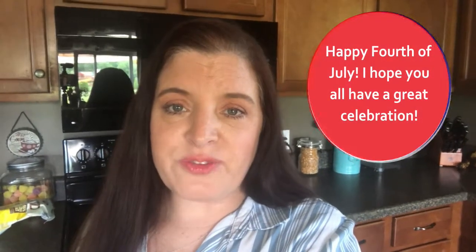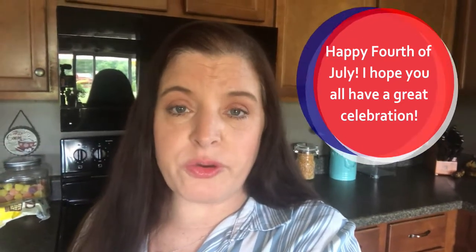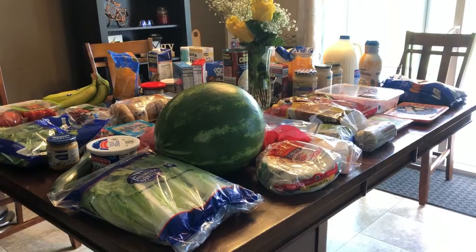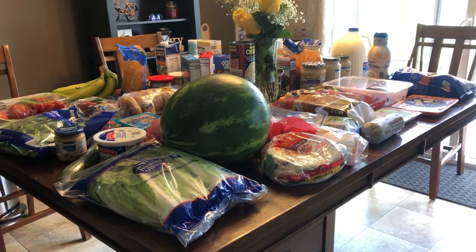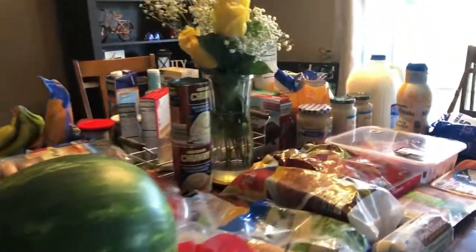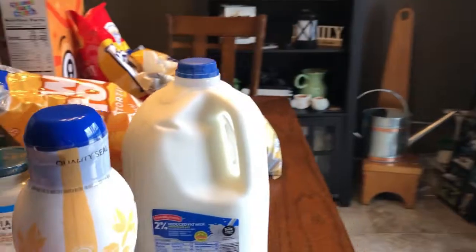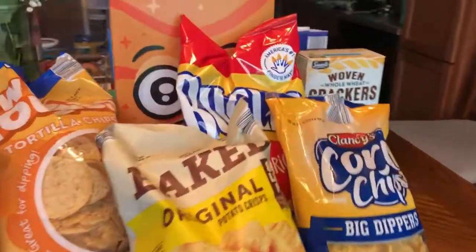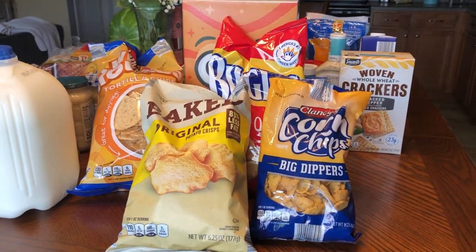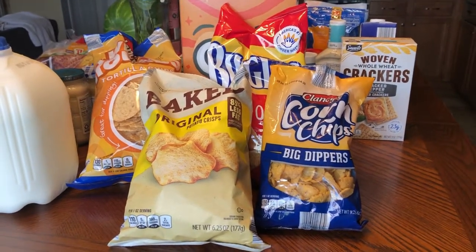Hi guys, it's Jess! Welcome back to my channel. In today's video I'll be sharing an Aldi haul. I tried to do a little bit of filming in the store but it was just so crazy busy — welcome to 4th of July in northern Michigan. Our population explodes from July 4th until September, going from about 35,000 to about 250,000 overnight. So without further ado, let's jump right into this.